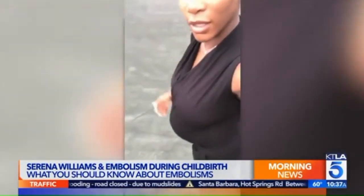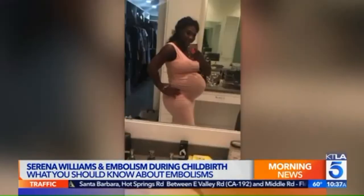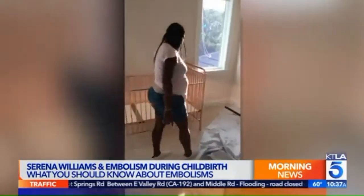In Serena Williams' case, was the distress of her unborn baby related to the blood clots after the birth? Well, I wasn't part of Serena's medical team, so I don't know the details of her story. It's possible, but we don't know for sure, because there are other things that can contribute to the baby's heart rate being distressed during contractions. But it is very likely that it could have been.